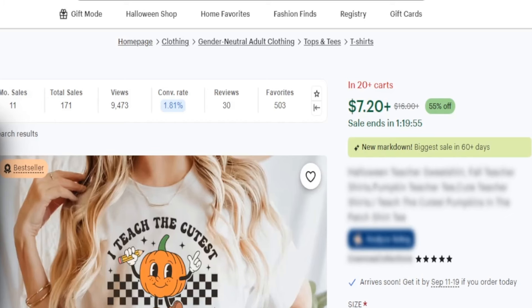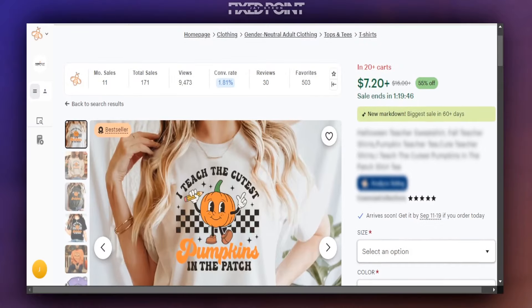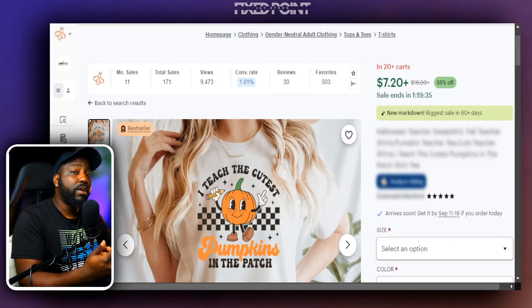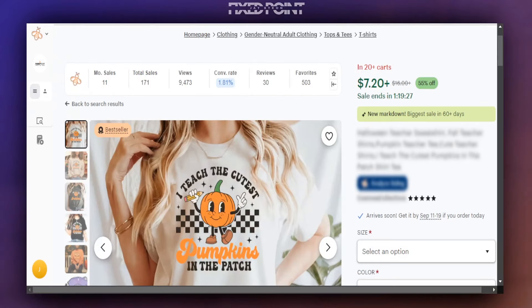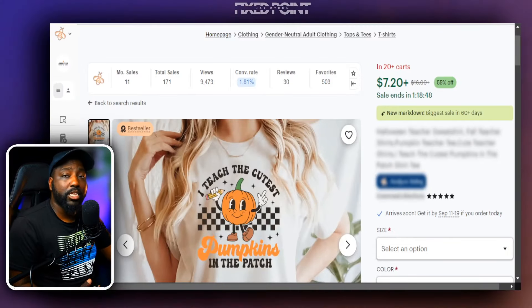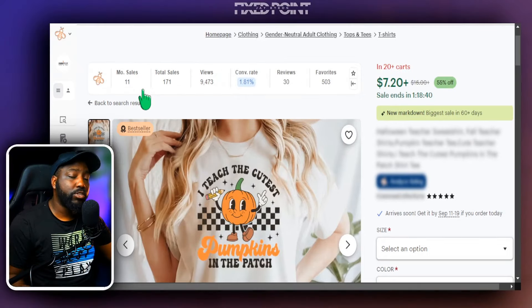Here is a trending product that we've found to do extremely well, focused on the teacher niche. It uses popular phrases we've discussed in previous videos — we know we can scale our Etsy shop with these popular phrases. One key focus is combining these popular phrases with seasons and bringing unique design styles in. When doing trend research, we not only want to find what's working but also add new variables into the marketplace so we can sell different variations of a product.